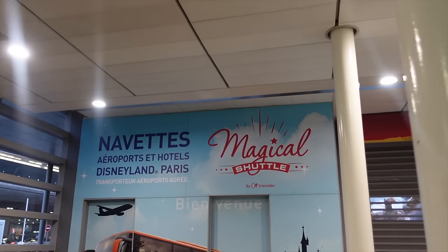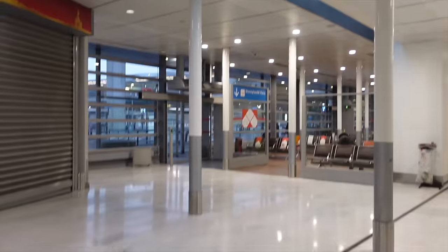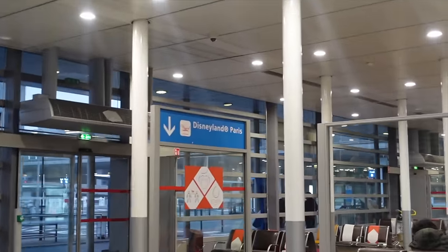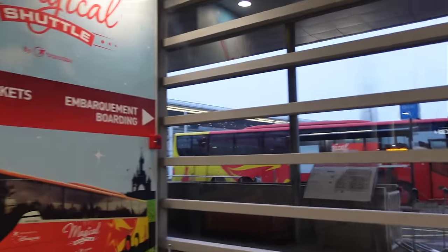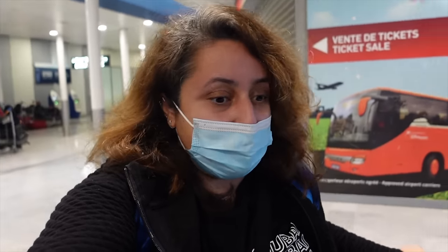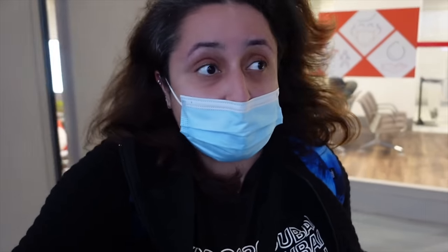And there it is — we have a sign saying Magical Shuttle over there, which is definitely good to see. There's a sign there as well that literally says Disneyland Paris. It's pretty quiet here and the bus is just over there conveniently. The time at the moment is about 10 to 10. I think these buses come every hour roughly, so make sure you bear that in mind — if you don't want to wait a whole hour you might want to consider taking another option.